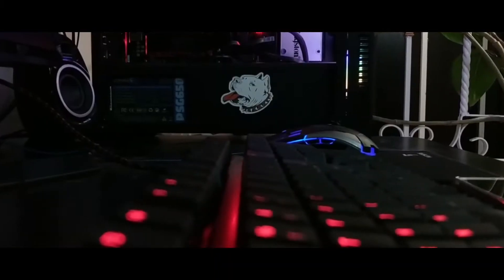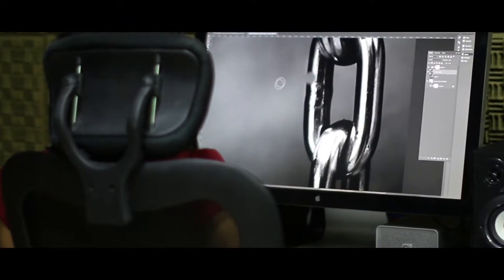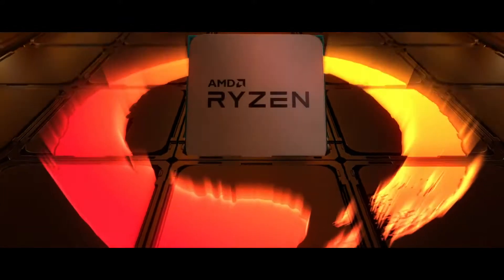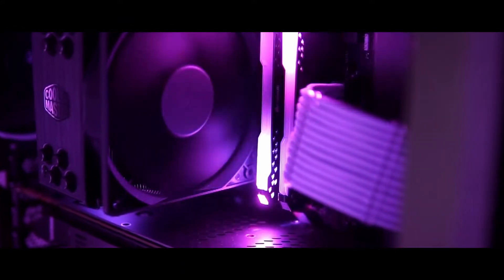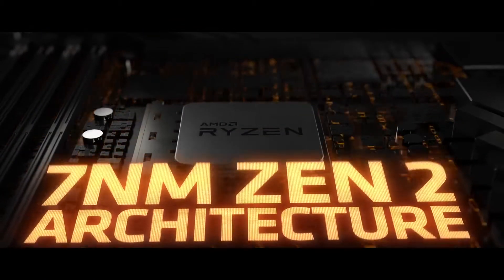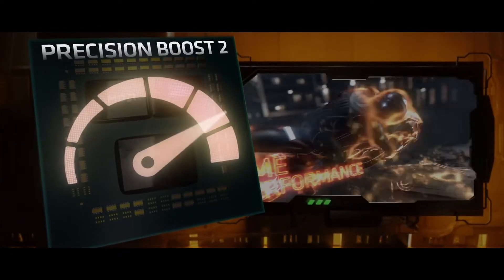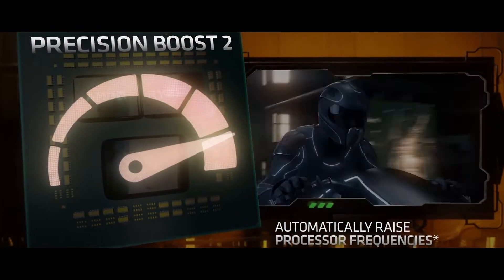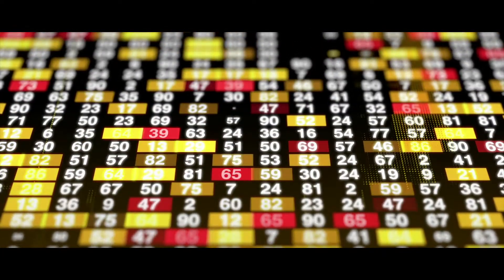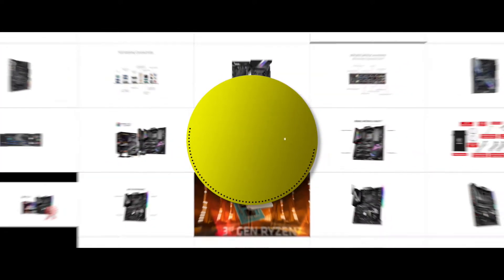Hey guys! The X570 motherboards have been designed to work and provide complete compatibility with the new Ryzen 3000 CPU. These CPUs have recently gained popularity and are all the hype in the tech world. Their cutting-edge performance and optimal bandwidth make it ideal for all types of users, from gamers to creators. There are a number of options on the market, which makes it difficult to choose the best one. In this video, we compile the list of the top 5 best X570 motherboards on the market today.